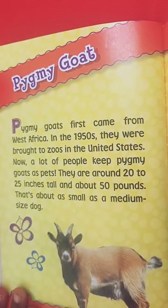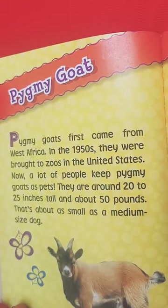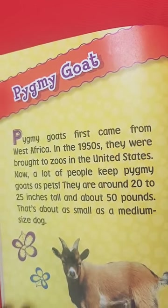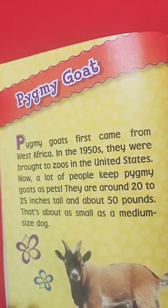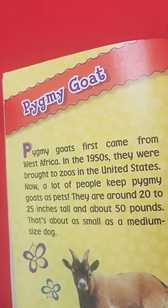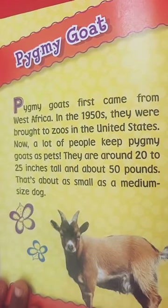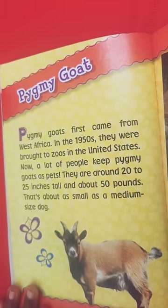Pygmy goats first came from Western Africa in the 1950s and were brought to the United States — like where we are now. Now a lot of people love to keep pygmy goats as pets. They are around 20 inches tall and about 50 pounds. That's as small as a dog — an original-size dog.